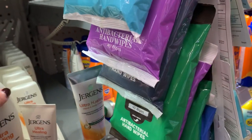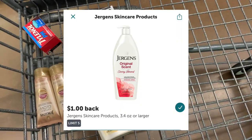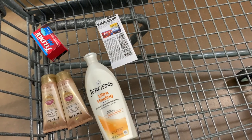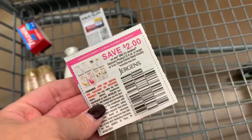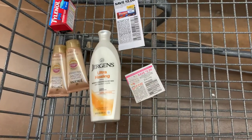We're going to do another Juergens rebate. I'm going to grab this small Juergens Lotion for $3.38. I have a $1 Ibotta rebate on this product and I'm going to use a coupon for $2 off. So that's going to drop my cost down to just $0.38 for this bottle of Juergens. Looks like my store restocked — I'm so happy.